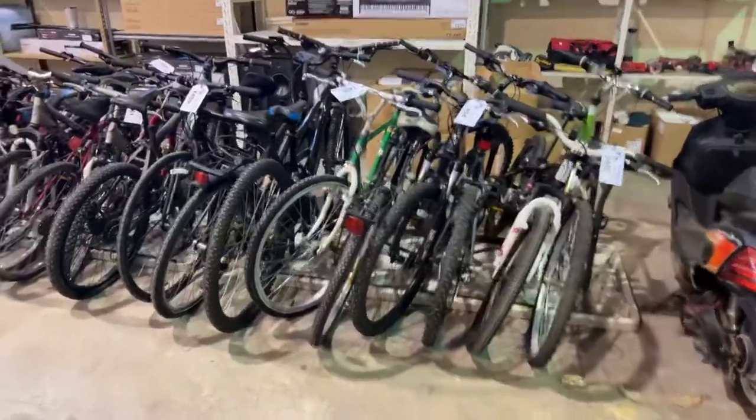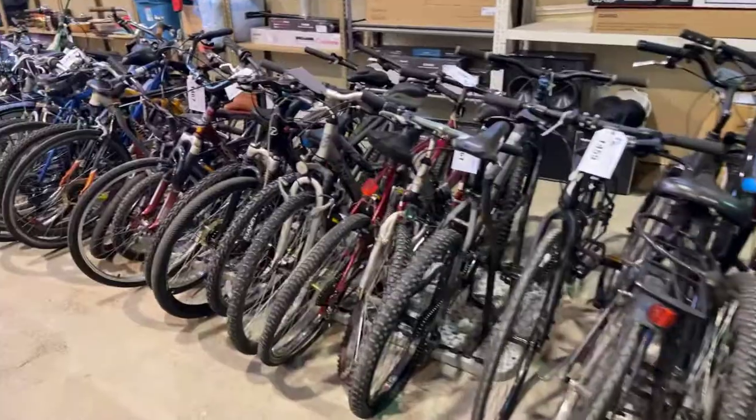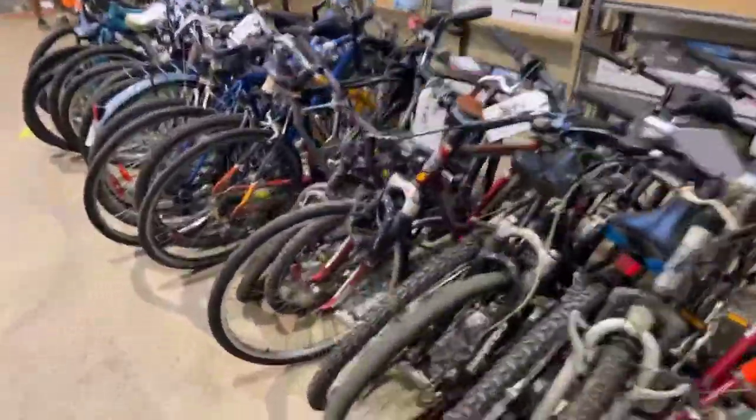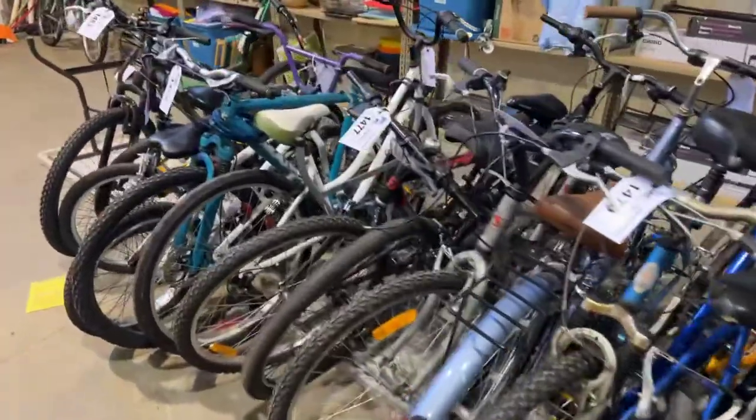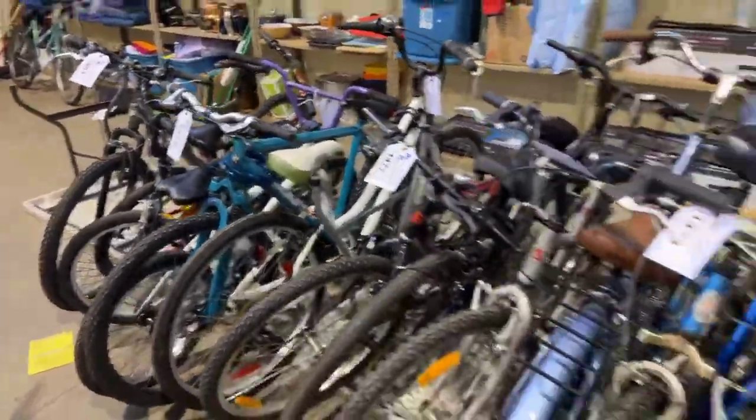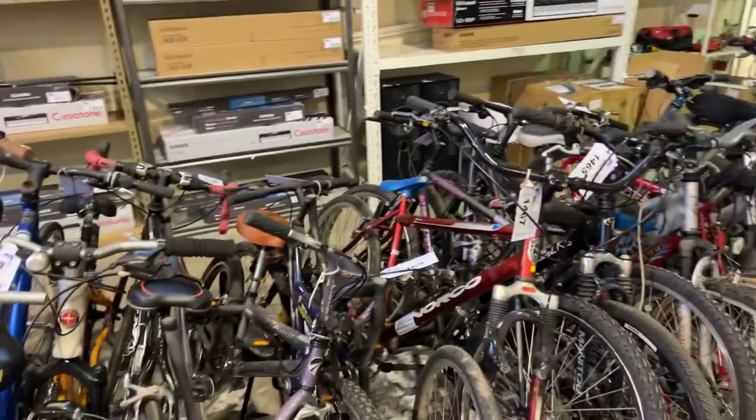Here's another large pile of bicycles that is currently being lotted in. You will be able to bid at ableauctions.ca and see every bicycle at that point.